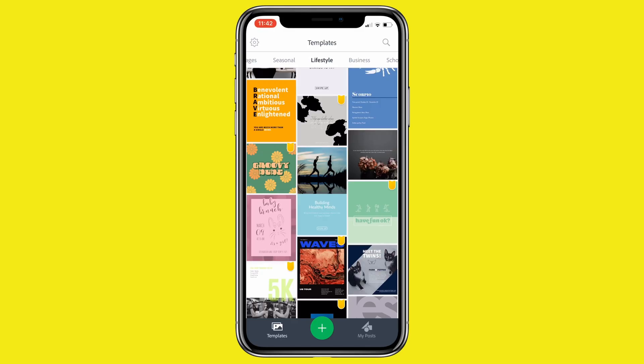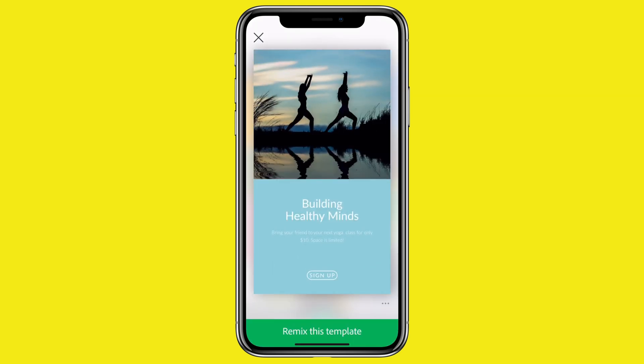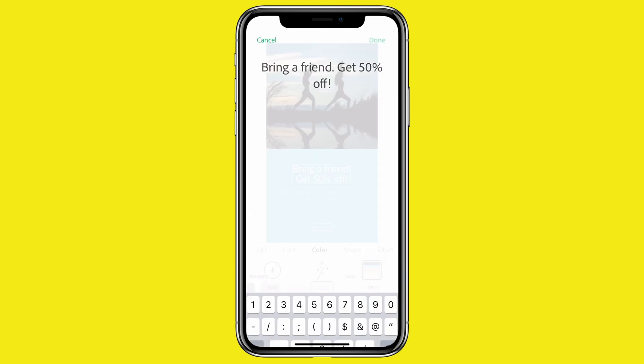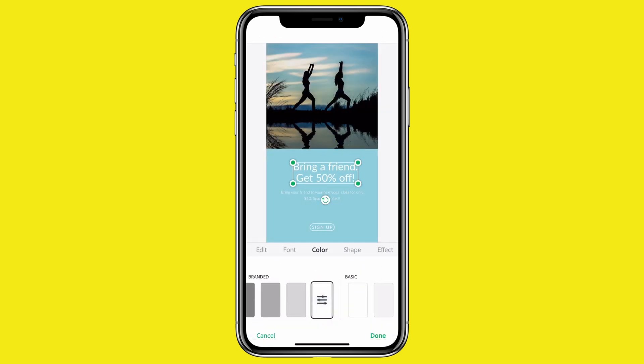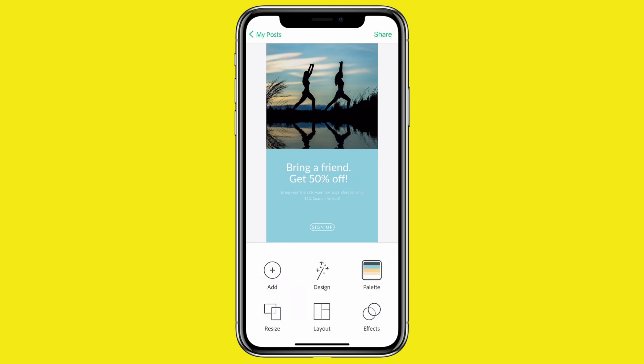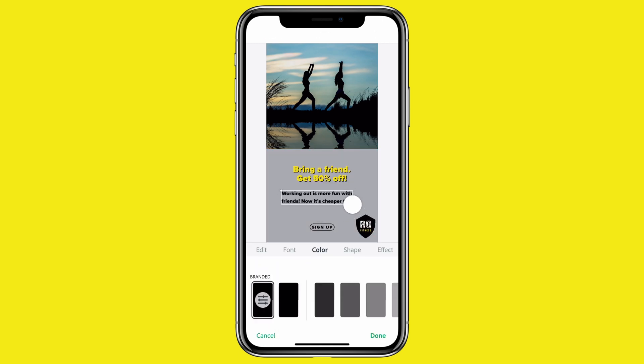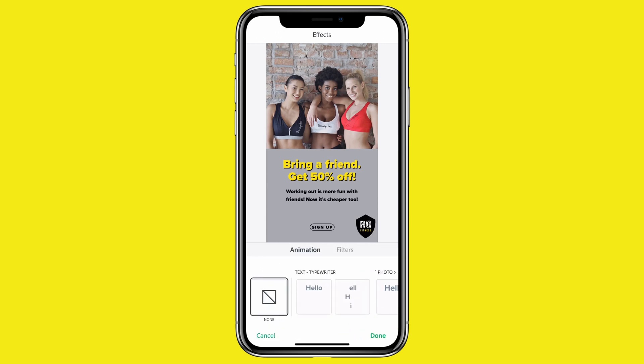To create an Instagram story, first I'm going to look for inspiration on the template wall. This one is perfect. Now I'm going to adjust the copy and apply my brand. Make a few other adjustments and apply an animation.